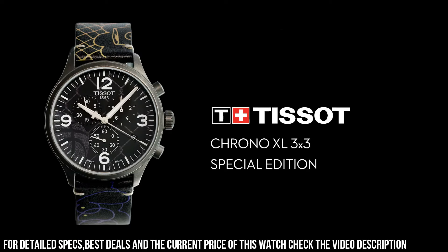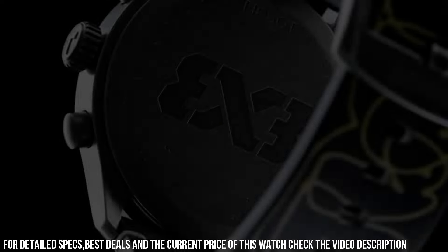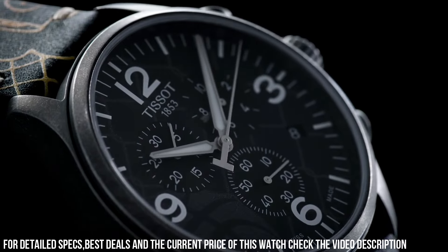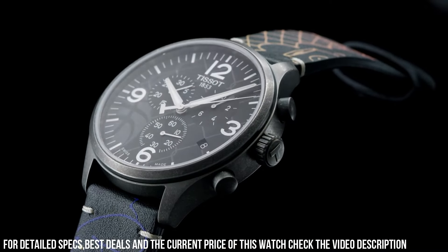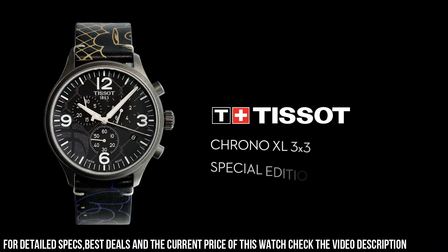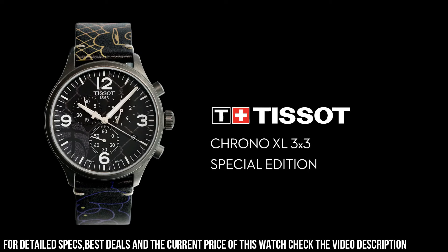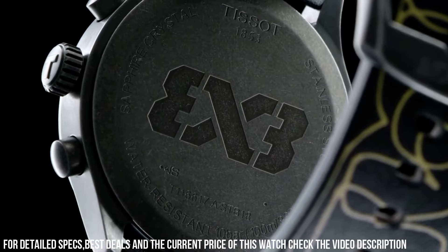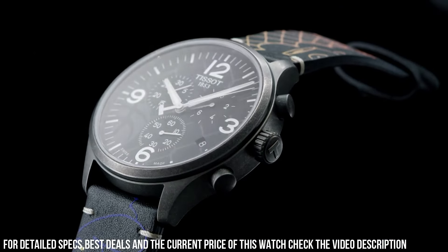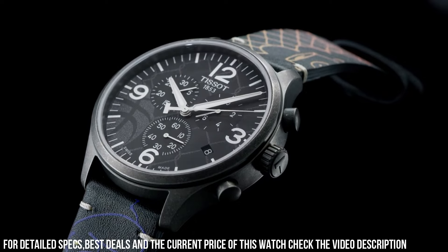ETA caliber G10.212 quartz movement. Scratch resistant sapphire crystal. Pull push crown. Solid case back. Round case shape. Case size: 45mm. Case thickness: 11.02mm. Band width: 22mm. Tang clasp. Water resistant at 100m / 330ft.